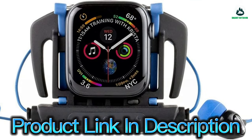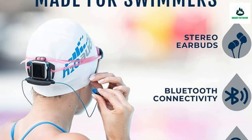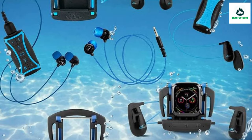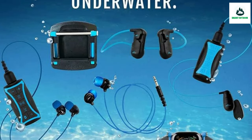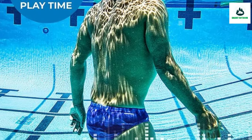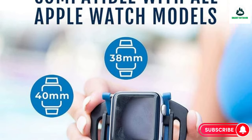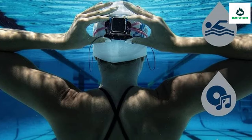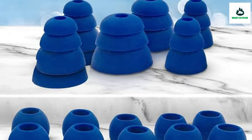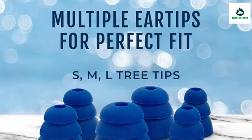Designed for water sports, the headphones come with an ergonomic sheared shape that sits flush with the ear and promotes proper alignment and fit, plus lower drag in the water. The integrated goggle clips make it easy to attach and remove the case from nearly any swim goggles. Includes five sets of elastomer earplugs (XS, S, M, L, XL) and one set of tree-tip earplugs.